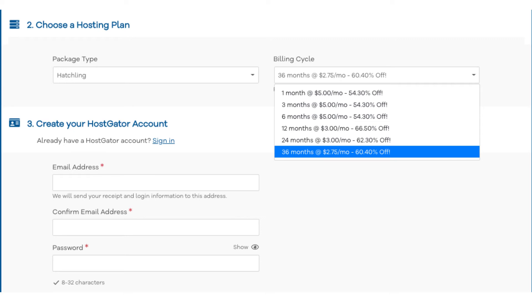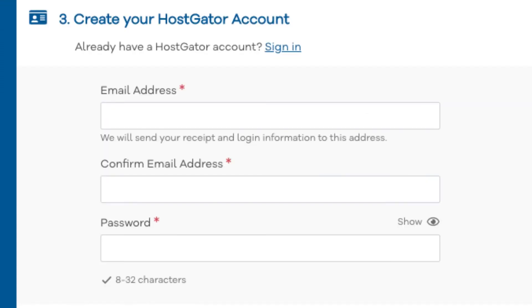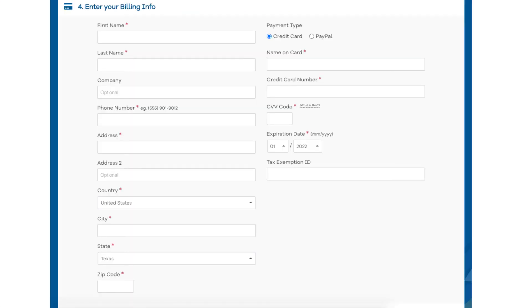You can choose to pay monthly, every 3 months, 6 months, 12 months, 24 months, or 36 months. Once you choose a hosting term, scroll down to the Create Your Hostgator Account section and enter an email address and password. Next, scroll down to the Enter Billing Info section and input your billing information. You can also choose to pay with PayPal if you wish.